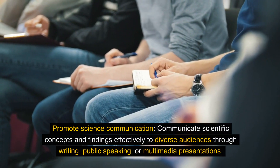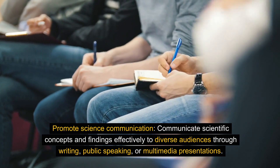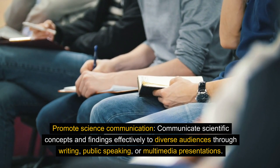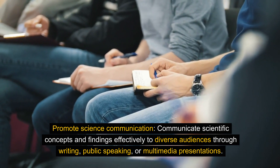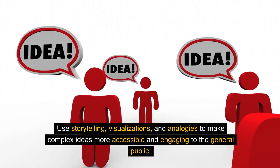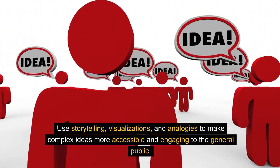Promote science communication. Communicate scientific concepts and findings effectively to diverse audiences through writing, public speaking, or multimedia presentations. Use storytelling, visualizations, and analogies to make complex ideas more accessible and engaging to the general public.